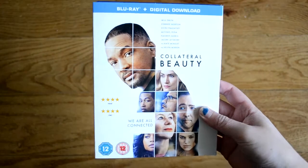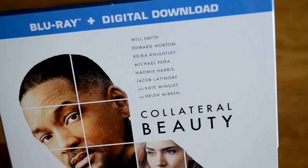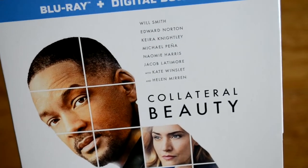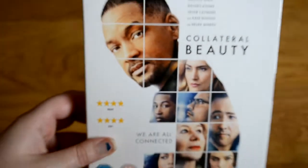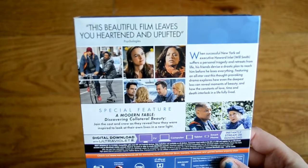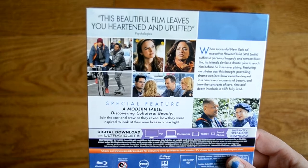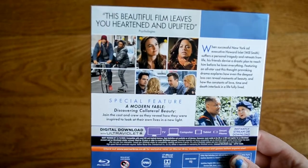The next one is Collateral Beauty. I mean, this has a great cast — that's what really drew me to it. Plus I love Will Smith; I miss when all the Will Smith movies used to come out. This also has a digital copy, and it's put out by Warner Brothers. The special feature is Discovering Collateral Beauty, where the cast and crew reveal how they were inspired to look at their own lives in a new light.